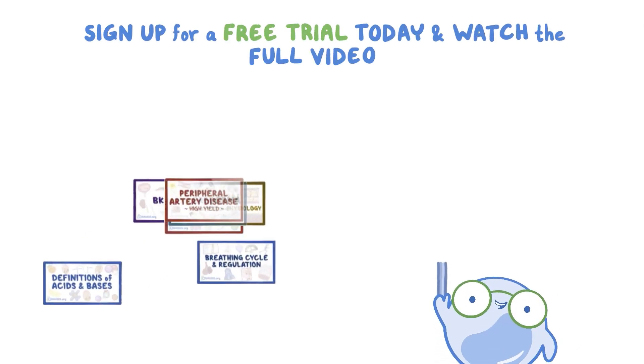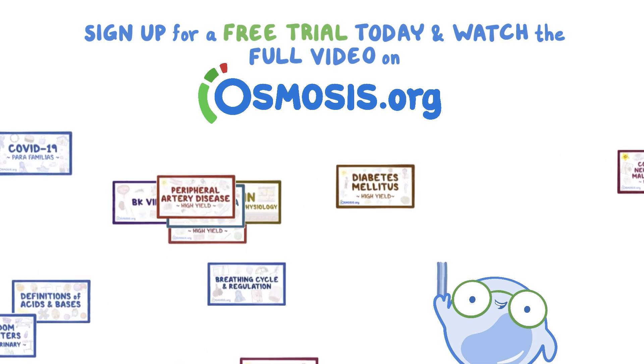Sign up for a free trial today and watch the full video on osmosis.org.